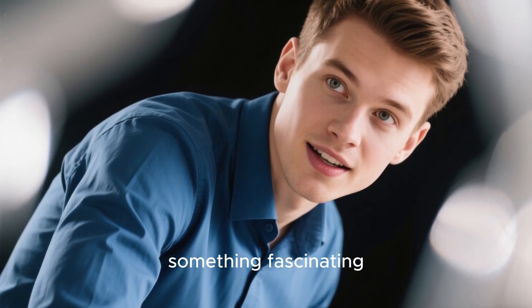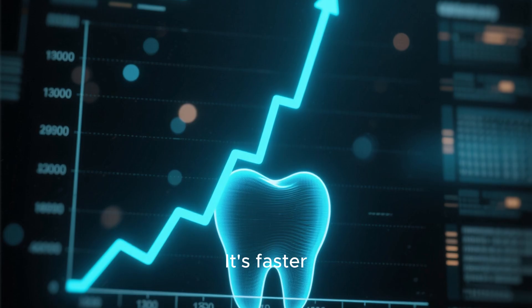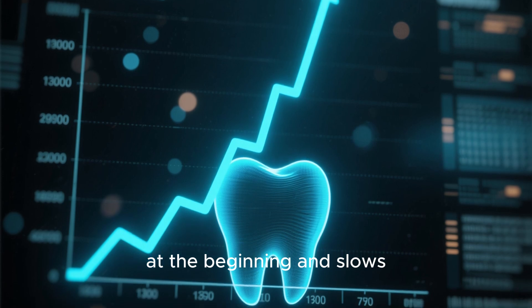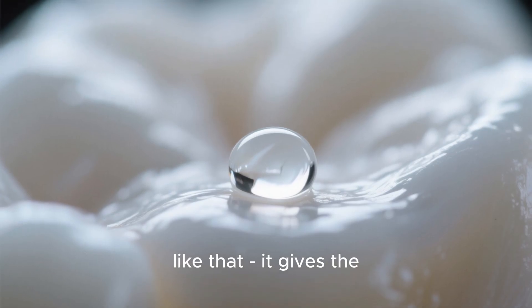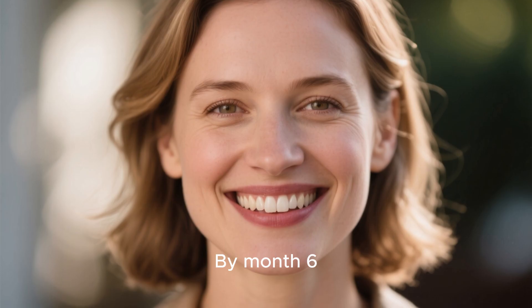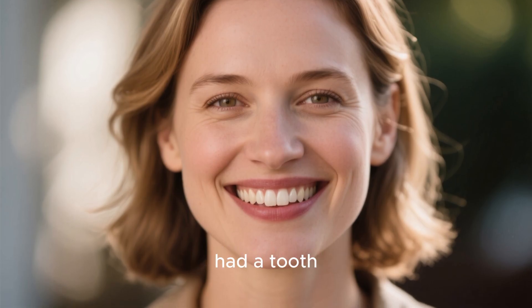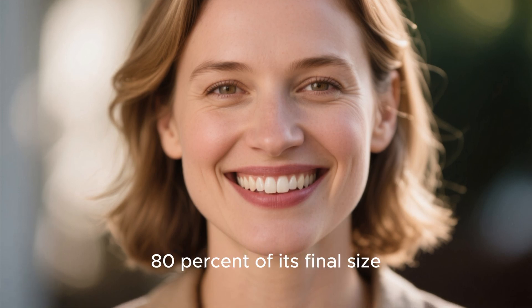Here's something fascinating that the research revealed: the tooth doesn't grow at a constant rate. It's faster at the beginning and slows down as it reaches its final height. Nature is smart like that — it gives the enamel time to harden and strengthen. By month six, most trial participants had a tooth that had fully emerged and was about 70 to 80 percent of its final size.